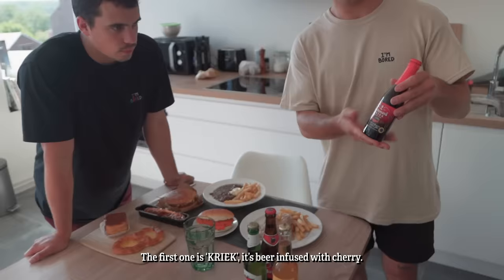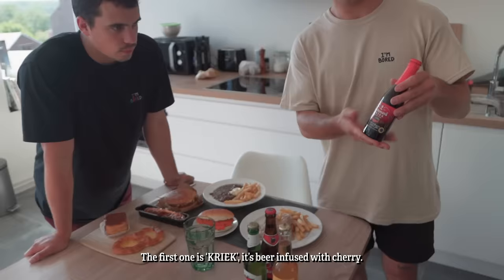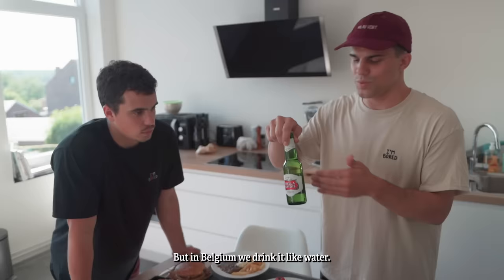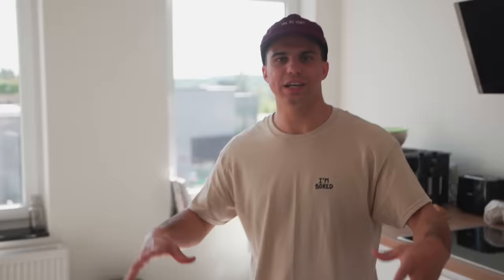And of course Belgium is the land of the beers. First one is kriek — it's beer infused with cherry, I like it. We have a jupke, it's just beer. Then we have a vedetteke, also just beer. And then a Stella Artois — very premium outside of Belgium, but in Belgium we drink it like it's water.